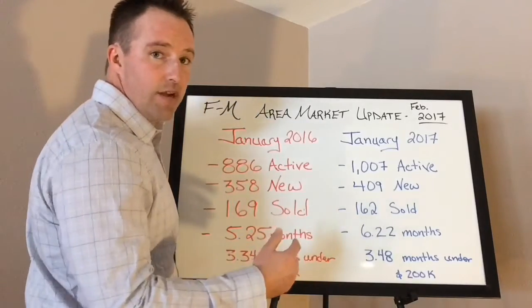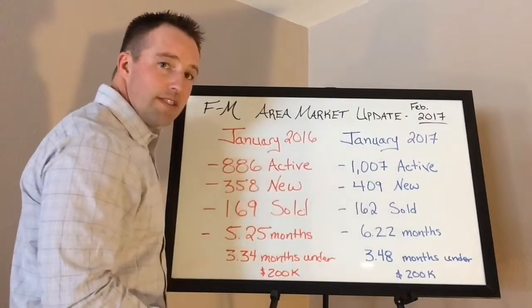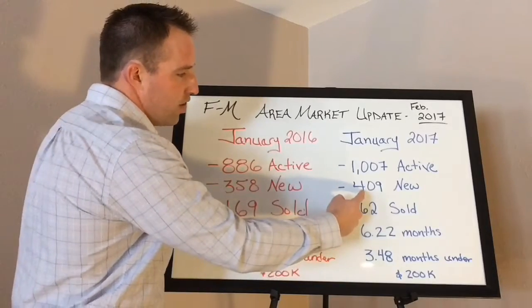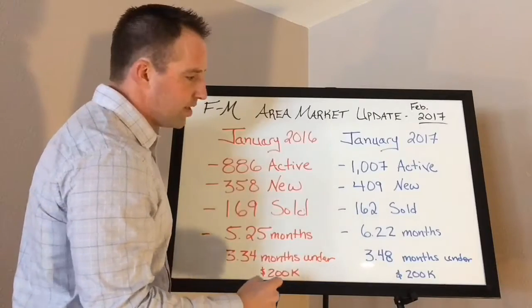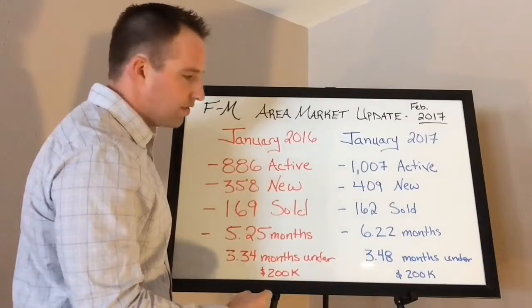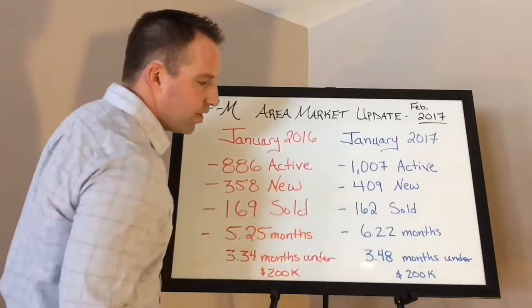Now, let's skip ahead to January 2017, just last month. We had 1,007 active listings on the Fargo-Moorhead MLS. We added 409 new listings, sold 162 properties, which factors down to 6.22 months of inventory. And if we look at it just under $200,000, that's 3.48 months of inventory.